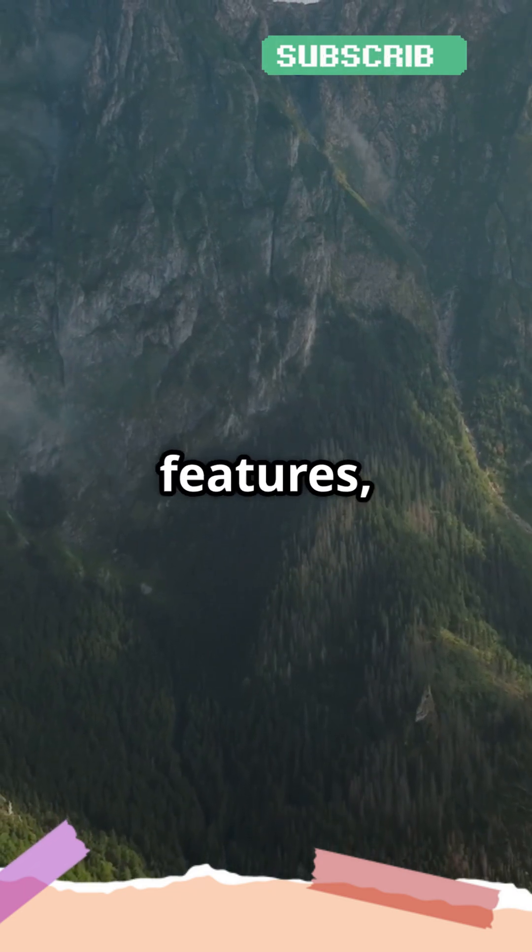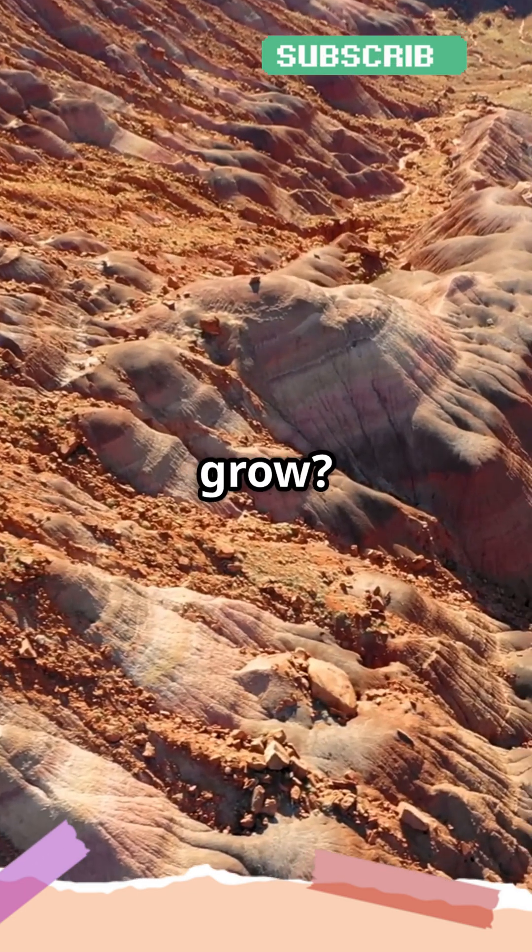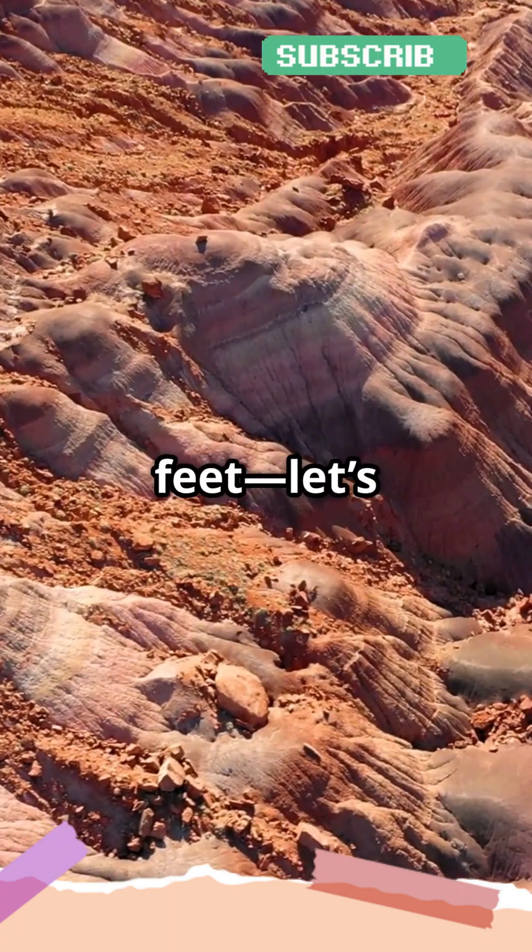Mountains are one of nature's most awe-inspiring features, but how exactly do they grow? The answer lies deep beneath our feet. Let's break it down.